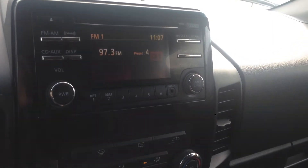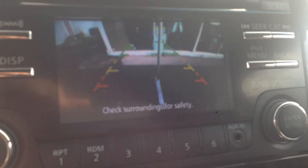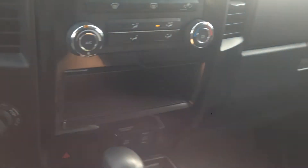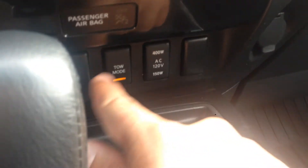You also have XM satellite radio and that trusty backup camera with guidelines so it shows you how close you're going to get to things. All your climate control is very easy to use — fan speed, modes, temperature — and there's a four-wheel drive knob right down here. If you do plan on towing anything, pull your mirrors out, push tow mode, and you can turn those inverters on in the back.